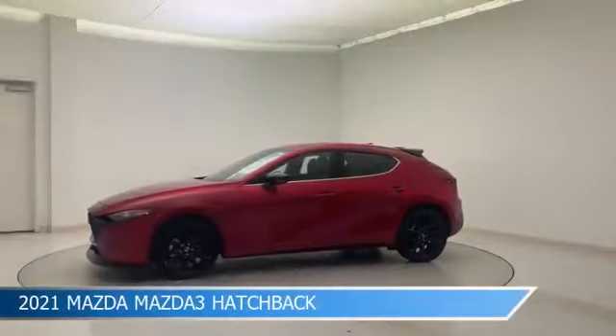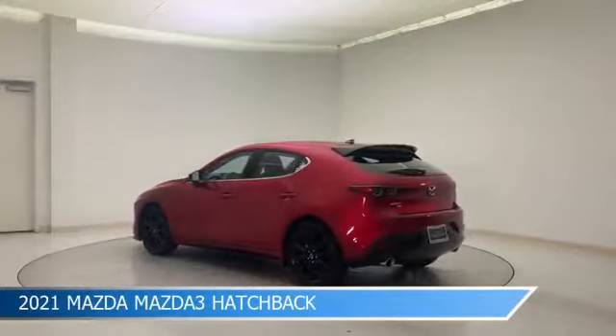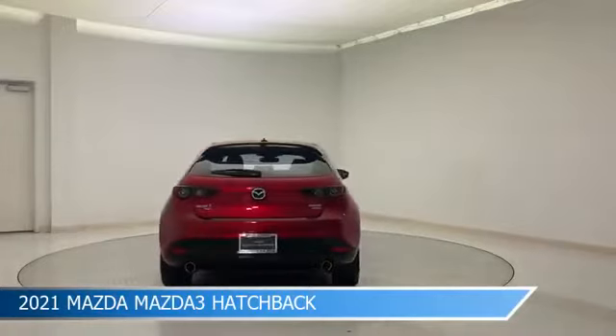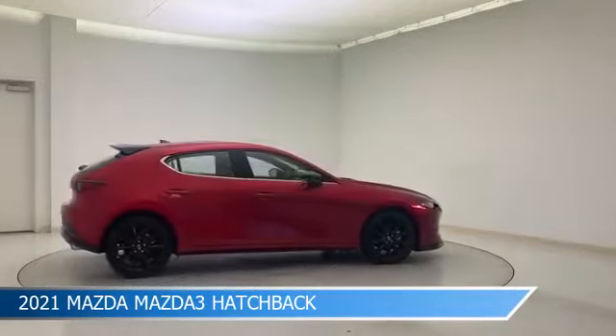Take a look at this 2021 Mazda Mazda 3 hatchback, equipped with a 6-speed automatic transmission in Soul Red Crystal Metallic. This car comes with some great features including all-wheel drive, Bluetooth, Android Auto, anti-lock brakes and more. Come in and check it out today.